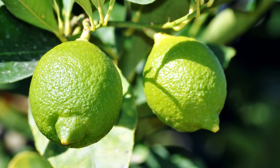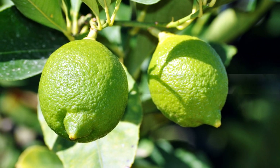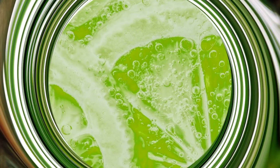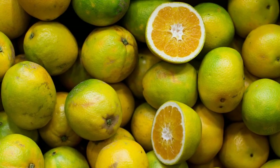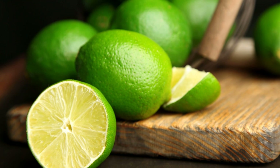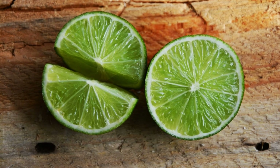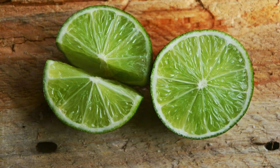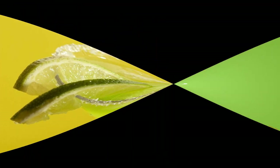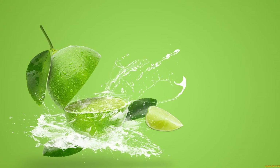So there you have it, 20 facts about limes that will make you pucker up. Limes are not only delicious but also versatile and beneficial for your health. Next time you see a lime, don't hesitate to squeeze some juice out of it or use it in your cooking or baking. You'll be amazed by how much flavor and freshness it can add to your dishes and drinks. If you liked this video please give it a thumbs up and subscribe to our channel for more fruity content. See you next time!